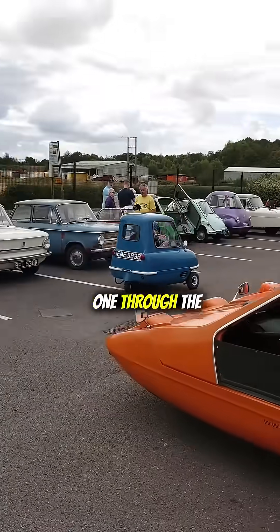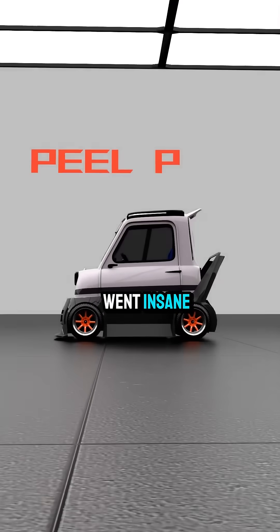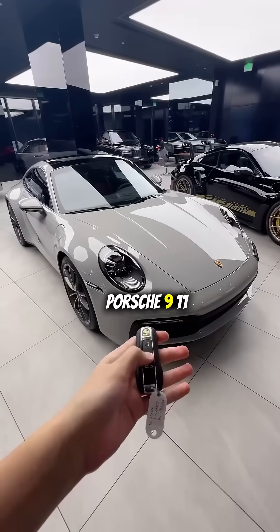But here's the crazy part: Jeremy Clarkson drove one through the BBC offices on Top Gear, and suddenly collectors went insane. In 2016, one sold at Sotheby's for $176,000 — that's more than a brand new Porsche 911.